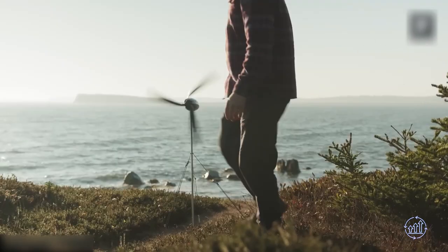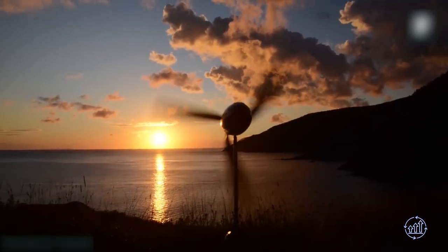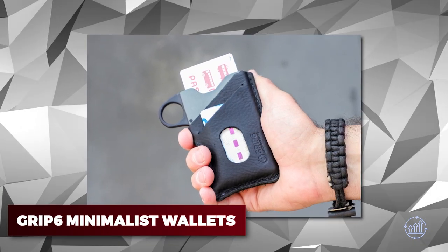Welcome! Today we'll be showcasing 13 amazing gadgets and inventions that are on another level. If you're looking for a new piece of tech to spice up your life, you've come to the right place. Don't forget to hit the like button. Let's get started — Grip 6 Minimalist Wallets.